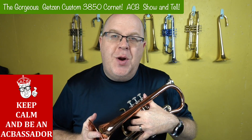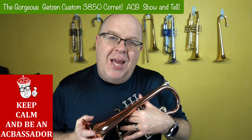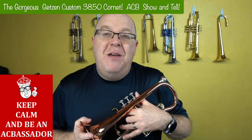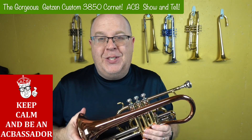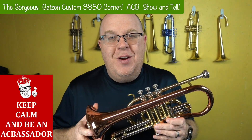Hey everybody, how are you doing? It's Trent Austin from Austin Custom Brass. Thanks so much for your great support of the shop — we simply can't do it without you, and we're so appreciative for all you do for ACB. If you're just tuning in for the first time, make sure you subscribe down there.